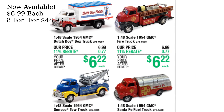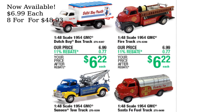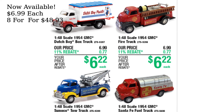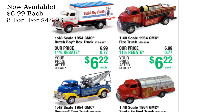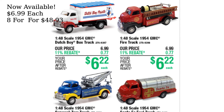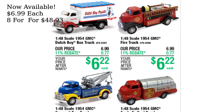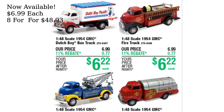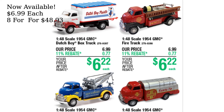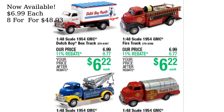Menards has also released a collection of 1:48th scale 1954 GMC trucks. The collection includes a Dutch Boy Paints box truck, a fire truck, a Santa Fe fuel truck, and a Sunoco tow truck. The trucks are available now for $6.99 before rebates, or buy eight for $48.93 before rebates.